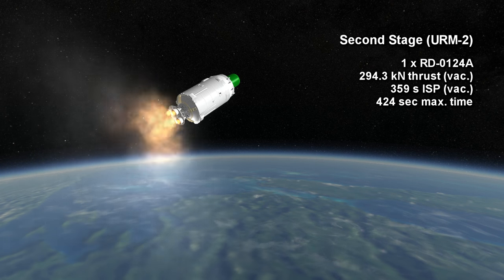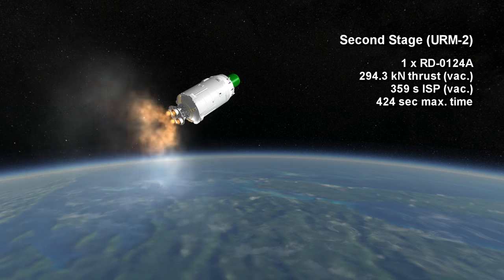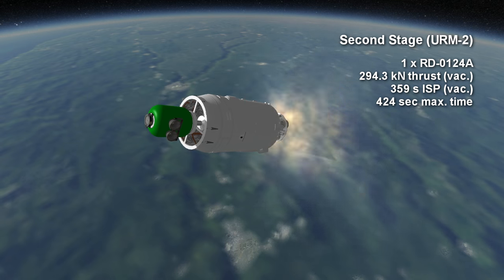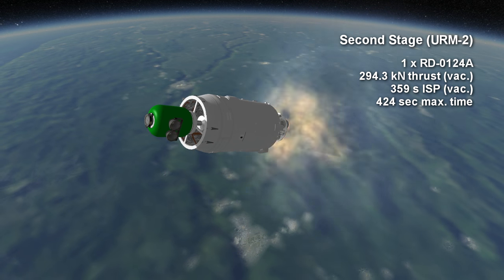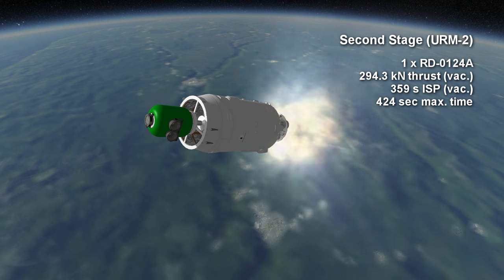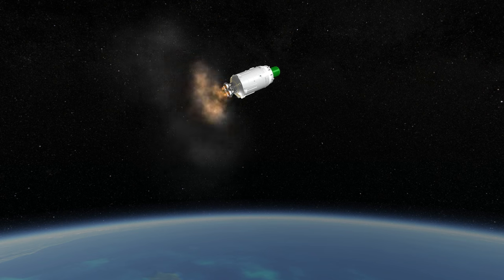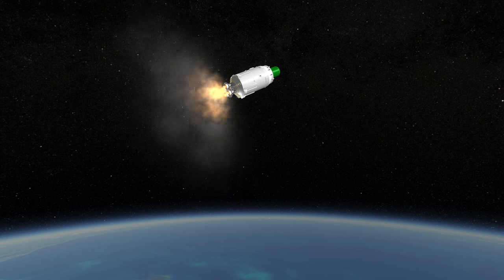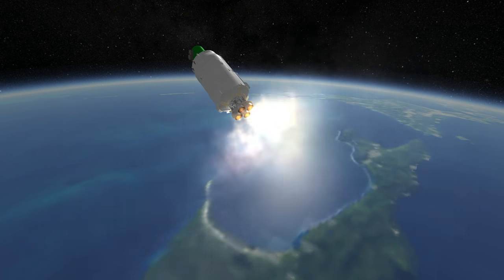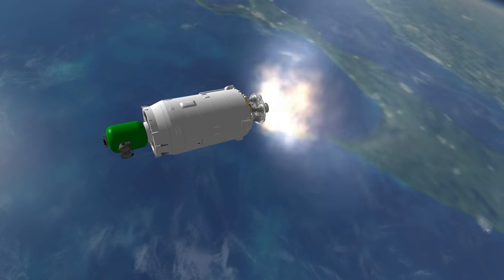URM-2 uses an RD-0124A, which provides 294.3 kN with a specific impulse of 359 seconds in vacuum. On the first flight of Angara 1.2, it was under-fueled so that the rocket could get off the ground. You might have noticed that lift-off was rather slow in the video, and that was probably because I left too much fuel in the upper stage tank. The maximum burn time for the URM-2 is 7 minutes and 4 seconds.